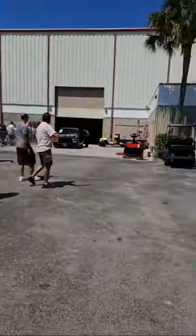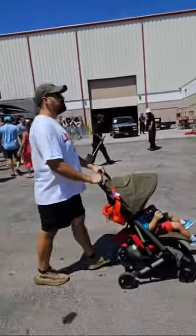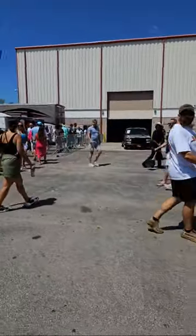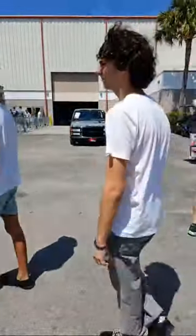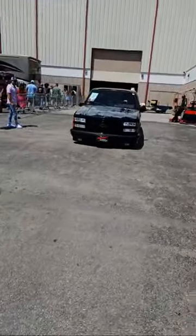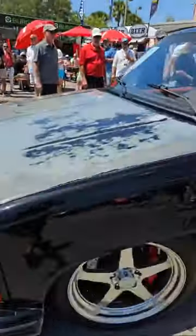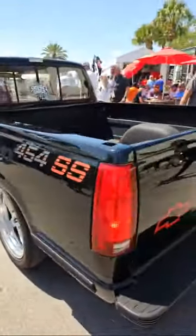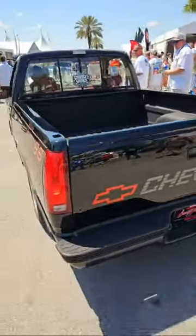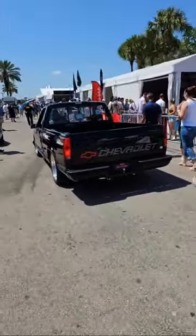Cars are already running through. That truck I looked at earlier — I want to show you as it drives by. It looks like it's completely sun-faded, which I think it actually is, and there's some patina from the rust, and then they just cleared over the whole thing. I don't think it's intentional, but if it is, they did an amazing job. The roof is textured, which is why I'm not sure.